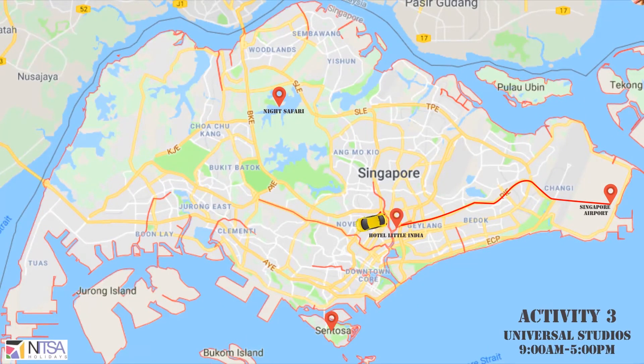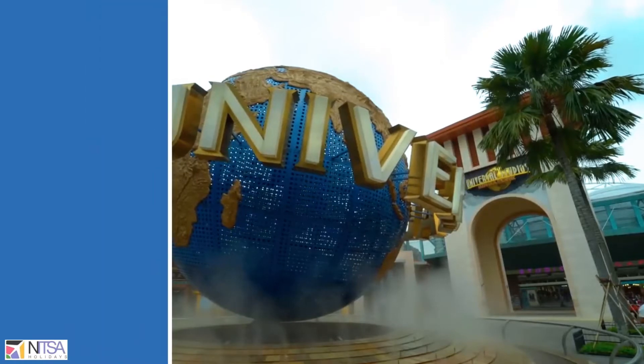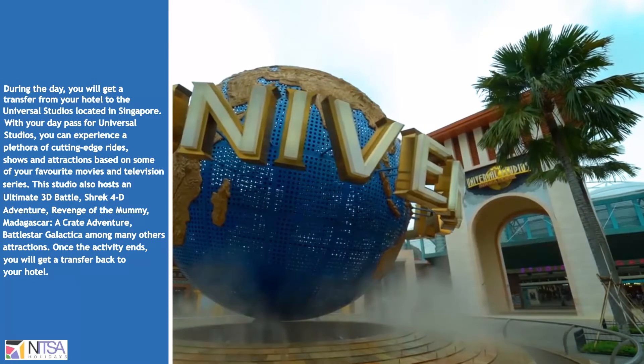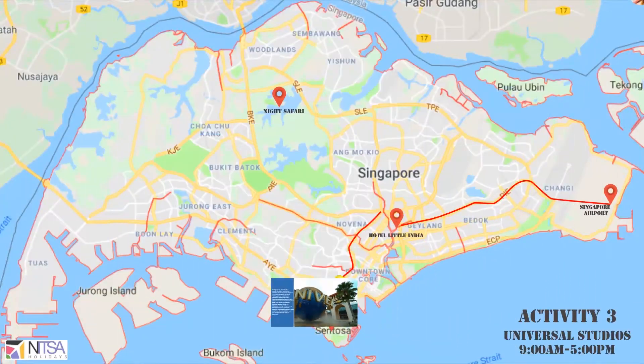Another activity is Universal Studios, starting at 9 am and ending at 5:30 pm. All the rides are included in the ticket. After entry, you can ride as many times as you want.